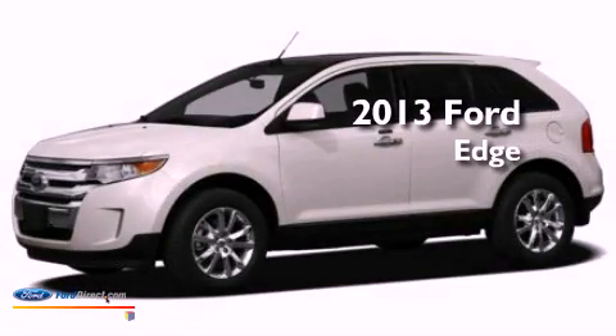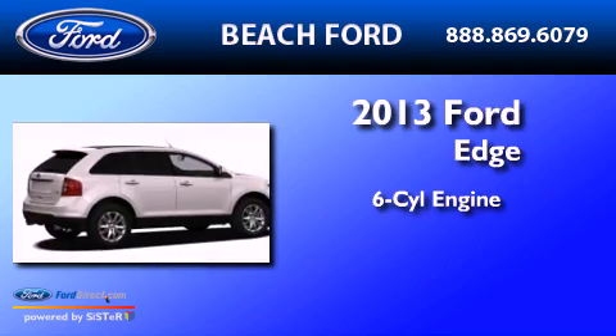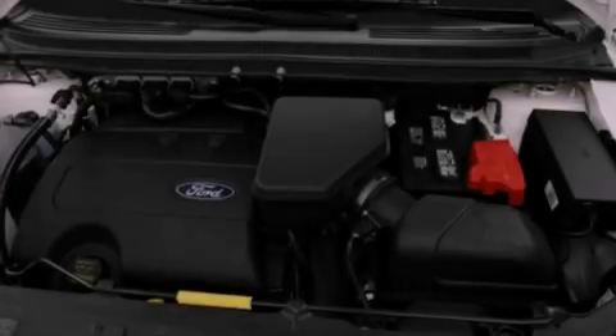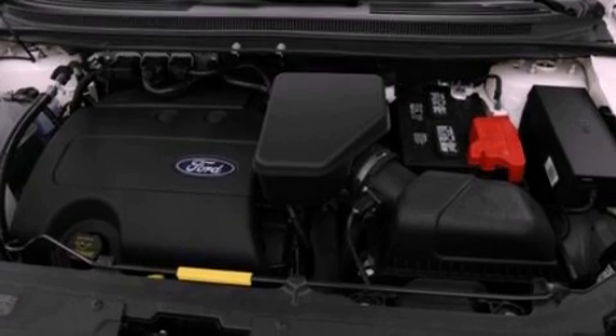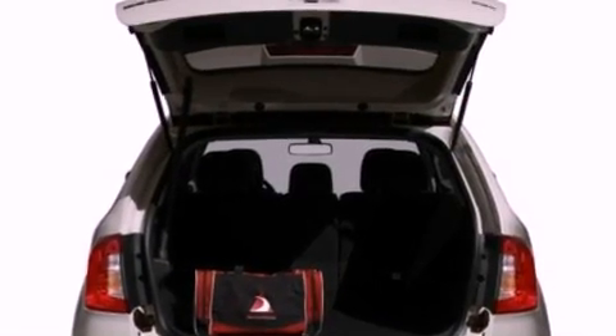This is a brand new 2013 Ford Edge. It has a six-cylinder engine and an automatic transmission. Its top features include a low-tire pressure indicator, XM satellite radio, big 18-inch wheels, and traction control and stability control systems.